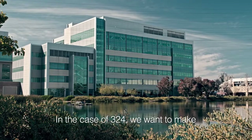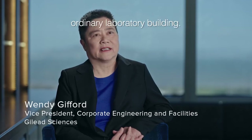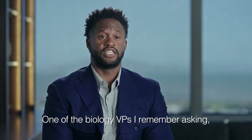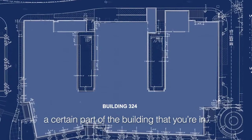In the case of Building 324, we want to make sure that this building is not just an ordinary laboratory building — it is actually a place to inspire innovation. One of the biology VPs I remember asking, how do we find our way around? The design helps to identify a certain part of the building that you're in.